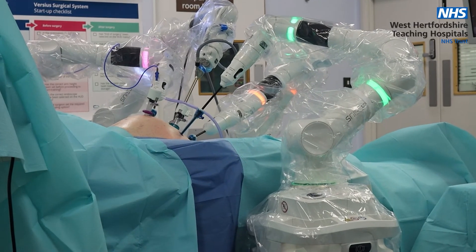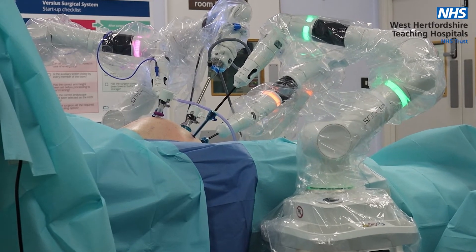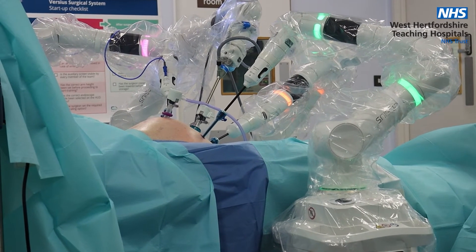As well as providing the very best care for our patients, the teams are super excited to be working on robotic surgical cases, and it's also attracting new talent to the trust.